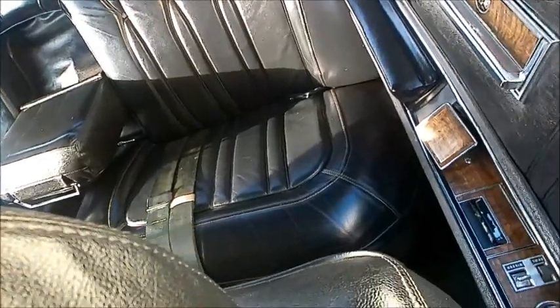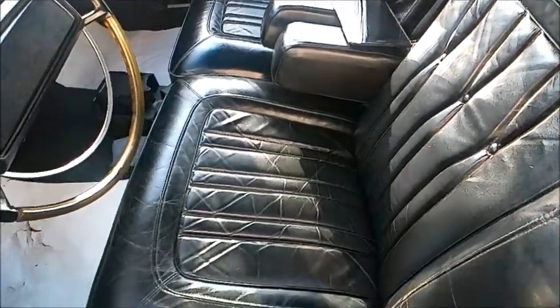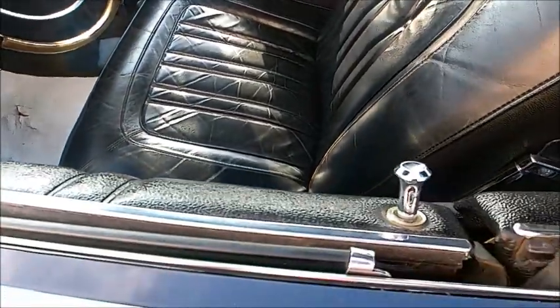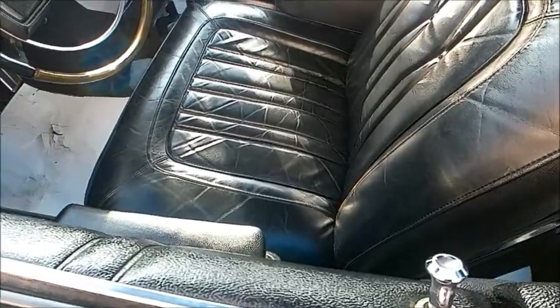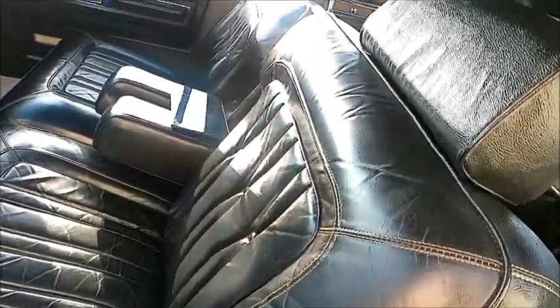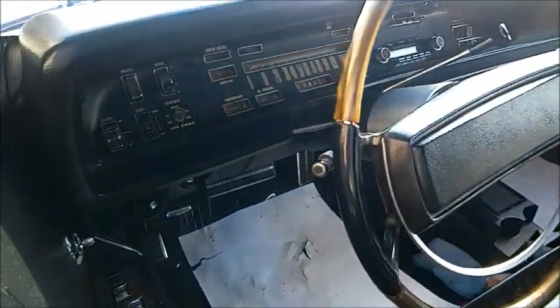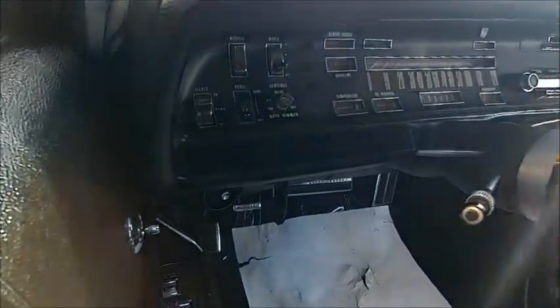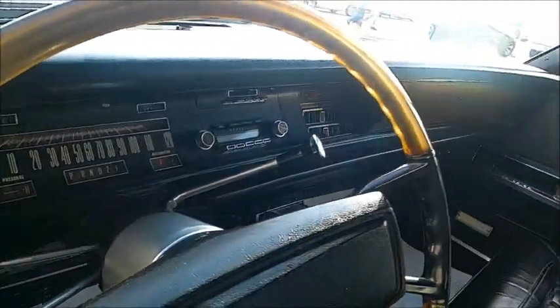Unfortunately for us, the driver's window is down, so we get a look inside the car. Pull down armrests. And the dash is nicely designed, I'd say.